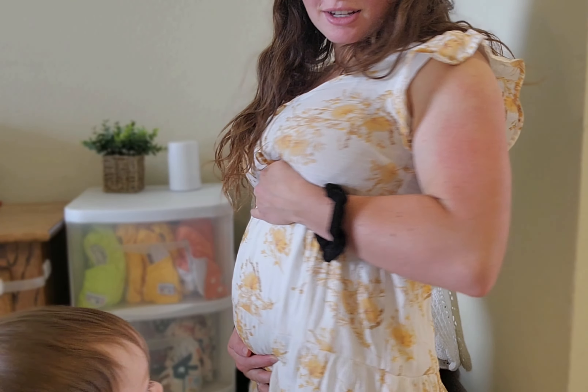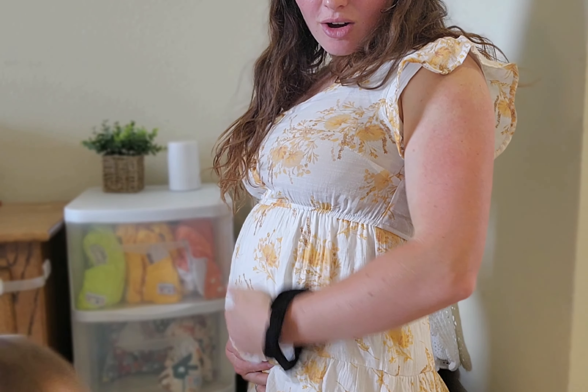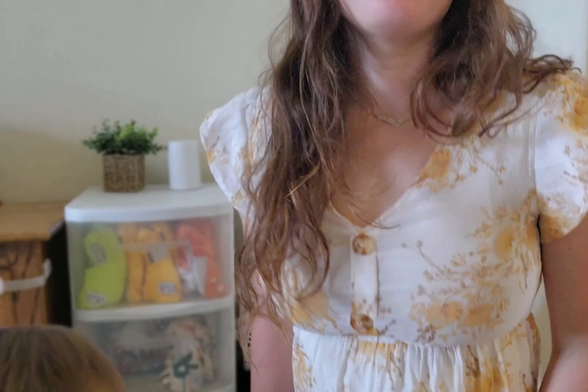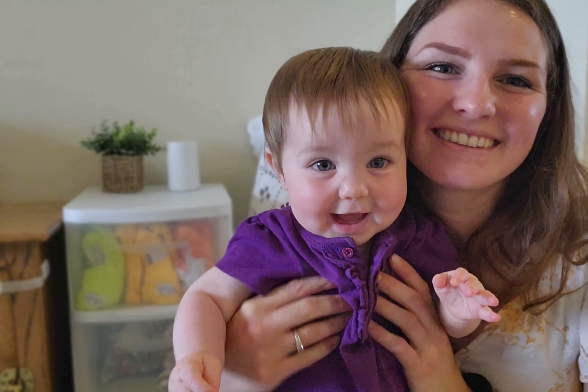Thank you so much for watching another video — I'm out of breath so I'm going to go. See you guys in the next one, bye! And here's a bump update real quick at the end: here is my 12-week, almost 13-week belly. I finally pulled out my maternity clothes, and this is one of my maternity dresses. We'll see you guys!